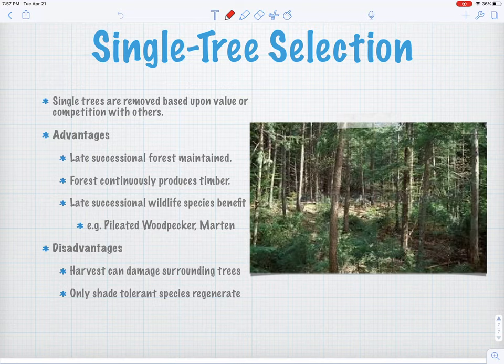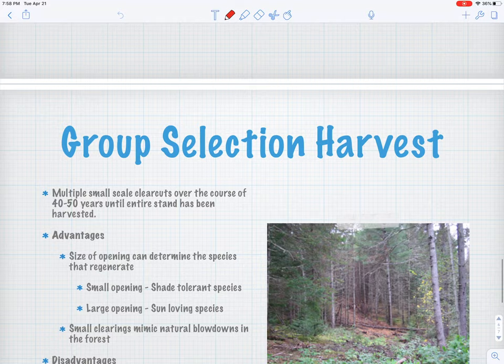In this method we can maintain a late successional feel with these big mature trees that are left, and you can have a forest that continually produces lumber. There are landowners I know who harvest their land every few years and make a little money off it through single tree selection. Some late successional species — things like pileated woodpeckers and marten — can really rely on forest types like this, so you can still harvest your property but keep habitat for creatures that require bigger, older trees. Disadvantages: you can do some damage to the trees you're leaving when dragging logs out, and you only get shade tolerant trees regenerating — you don't open it up enough to get birches and aspens if that's what you're looking for.